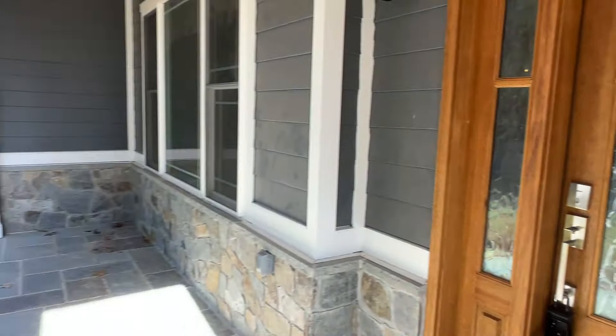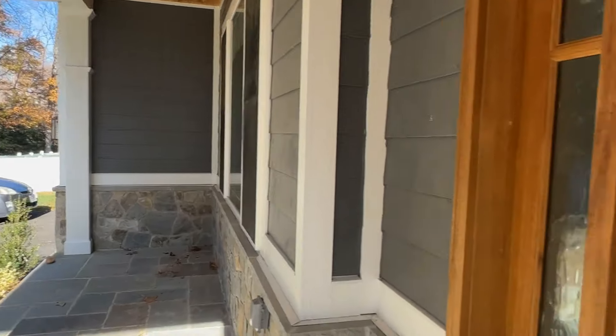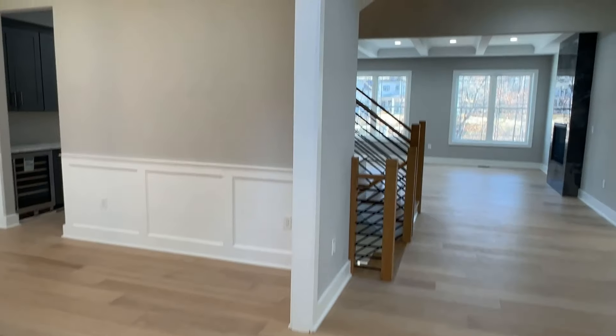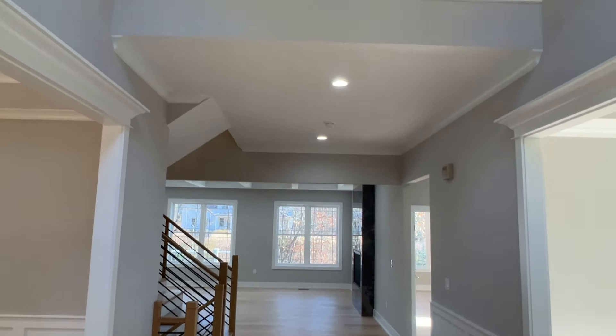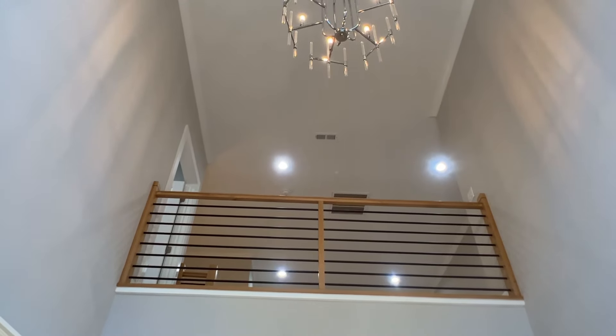If you have any questions or would like to set up a showing, just reach out to me below and I would love to assist you. All right, another day another property tour. As soon as we walk in we have this nice two-story foyer.